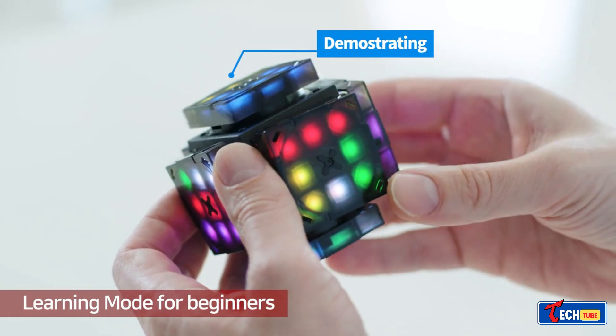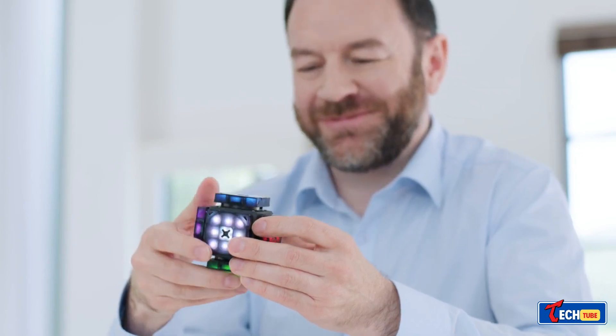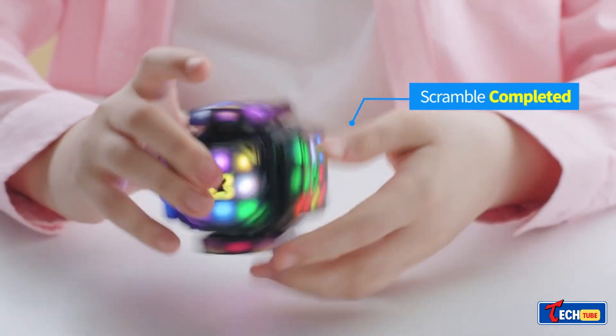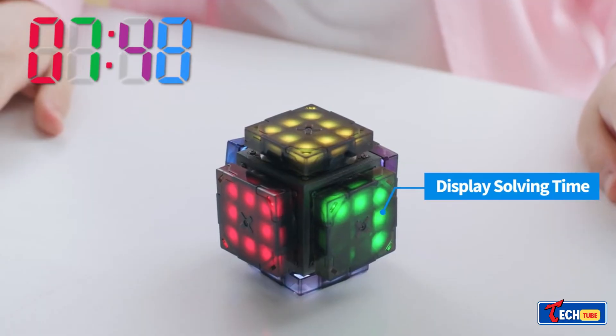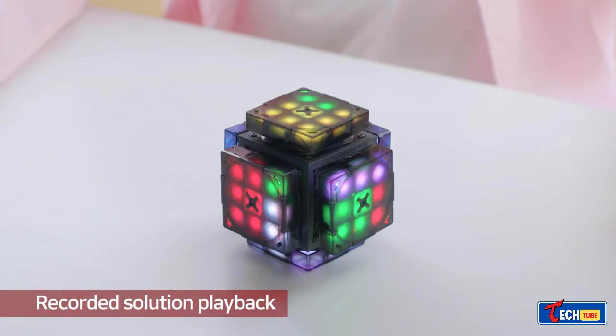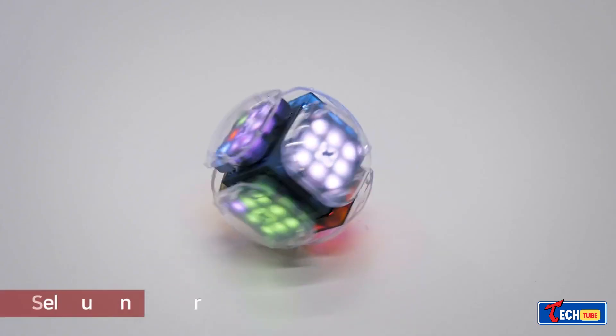The X-MARS Q is a modern upgrade to the classic Rubik's Cube from South Korea. Priced at $79, it features a 152-gram design with various enhancements such as tutorial mode, edge rotation correction, built-in timer, music player, and the ability to program additional functions through a dedicated app.